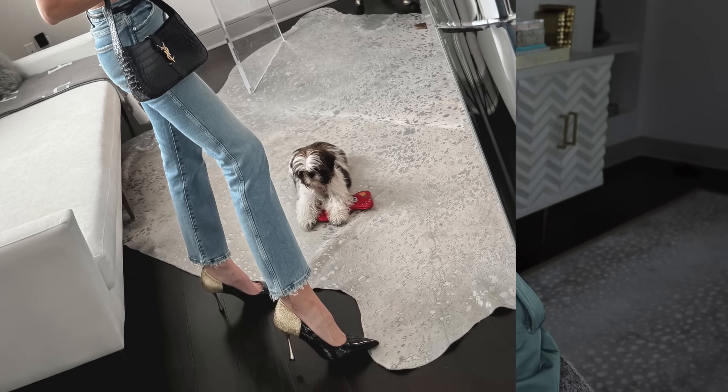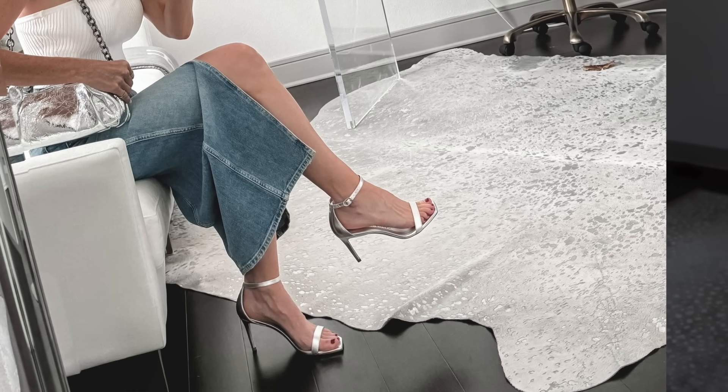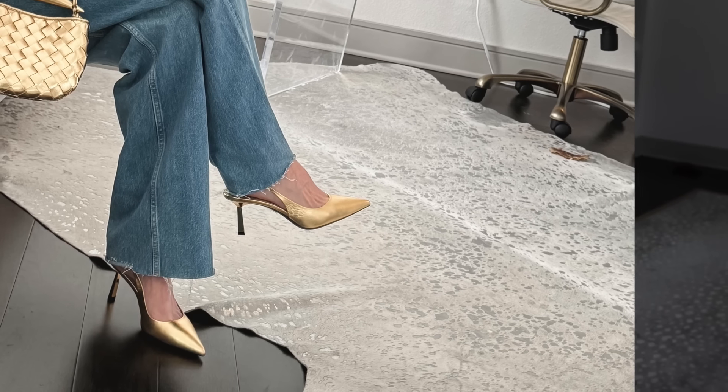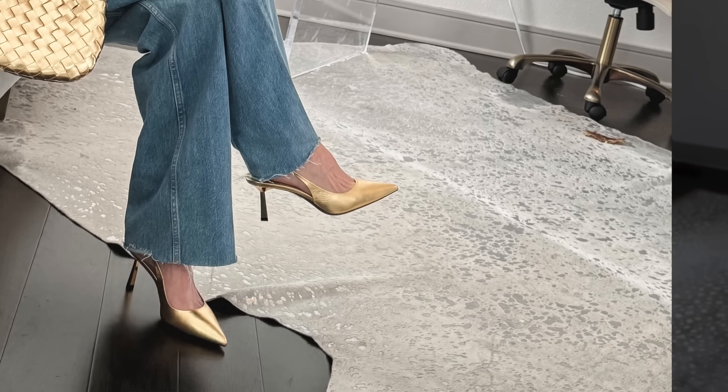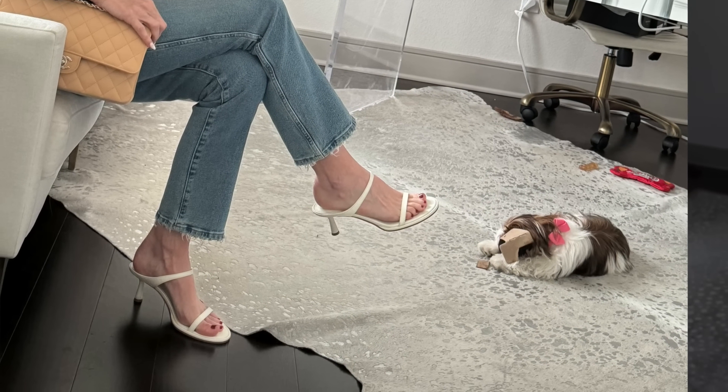Hi ladies, I'm sharing five of the hottest shoe trends in 2024. These shoe trends are not only extremely popular and extremely in style, but all of these shoe trends are also very wearable and very functional because I always get comments from you guys